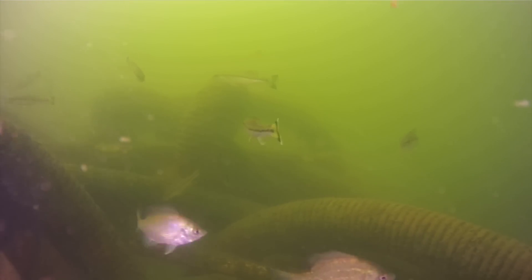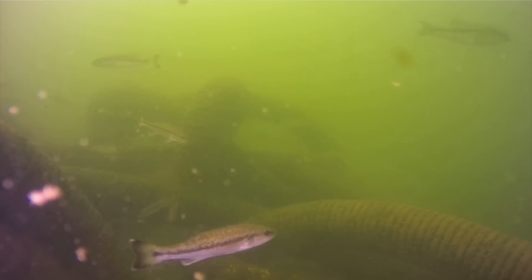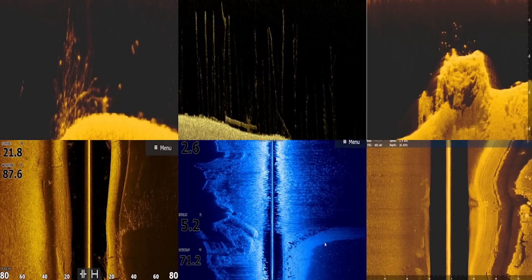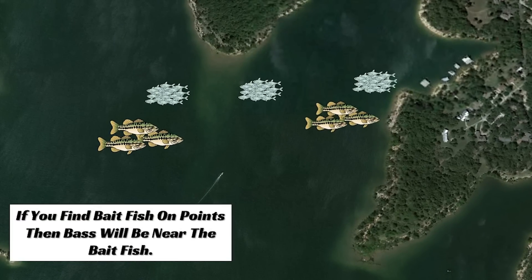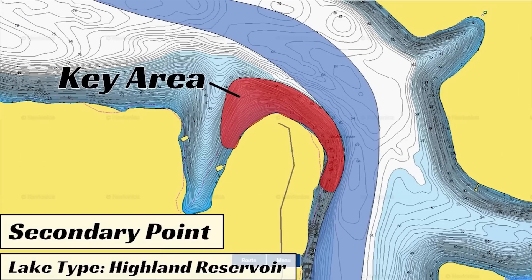The month of March is here and for us anglers this is an exciting time of the year. Water temperatures are warming up, air temperatures are warming up, and bass are starting to move into the shallower areas. For us anglers it's going to be either a lot of big numbers days or a day to get a big quality bass — maybe your personal best of the year.